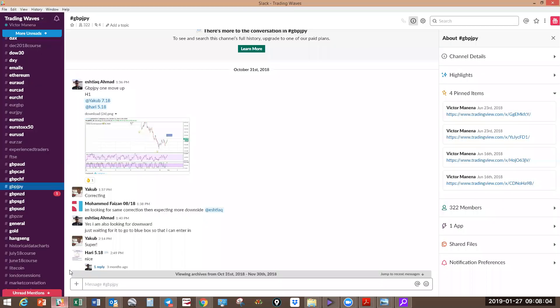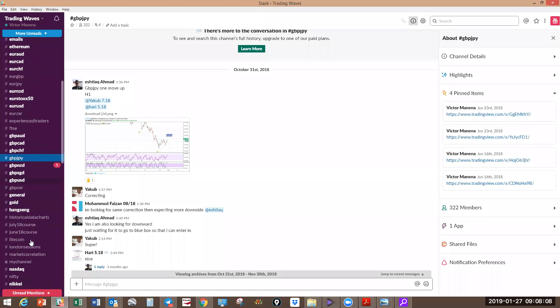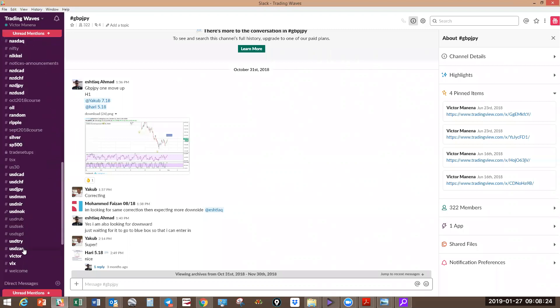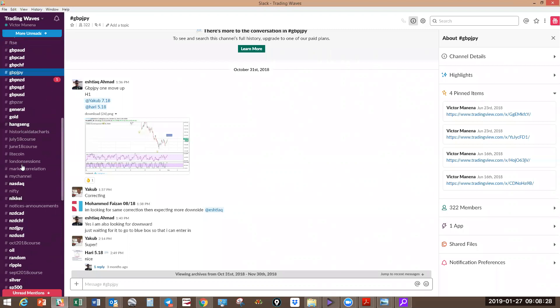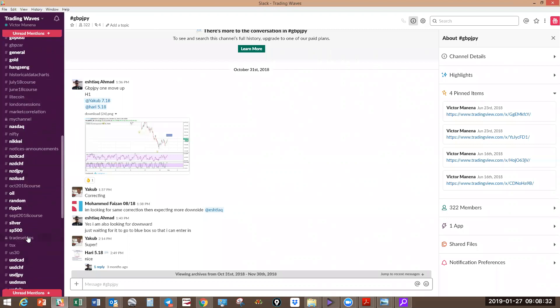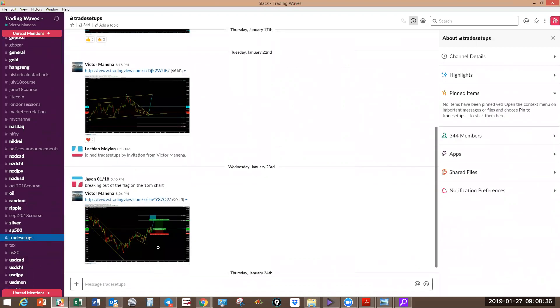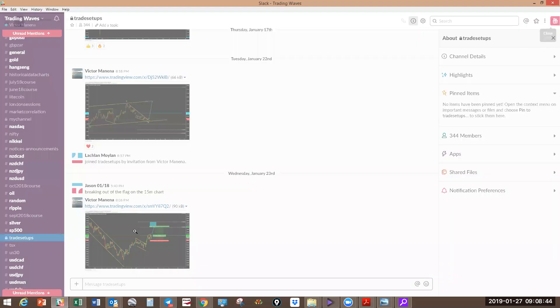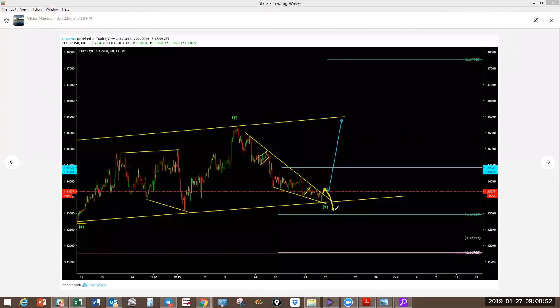There's also a trade setups channel. There's a difference between what we do here on Sundays — we are doing forecasting. Trade setups is when you've got a trade that is almost ready or ready to be taken. This is a special channel where only I post. You can see the number of setups posted — for example, GBPNZD showing how that one plays out. Euro has made this big move to the downside. AUDJPY is also showing a corrective structure pushing up higher — these are the setups from the past week.